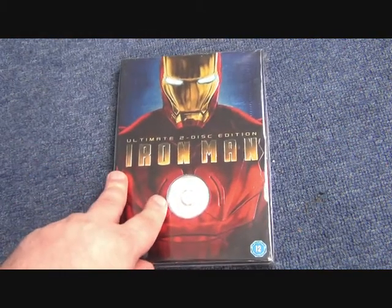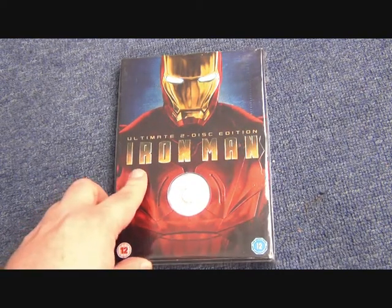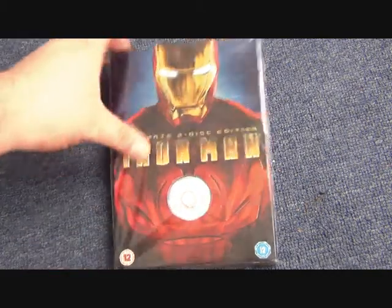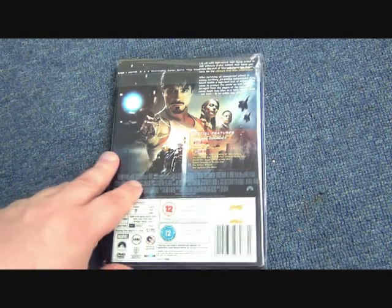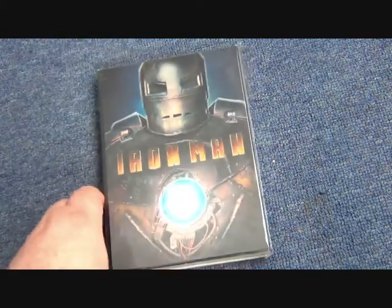Coming back to the UK, they had the Ultimate Two-Disc Edition of Iron Man, which comes with a step case that has a die-cut hole for the arc reactor. You pull that off and the actual sleeve reveals Tony Stark underneath the arc reactor. Not the most mega collectible release to speak of, but nonetheless it's quite good.